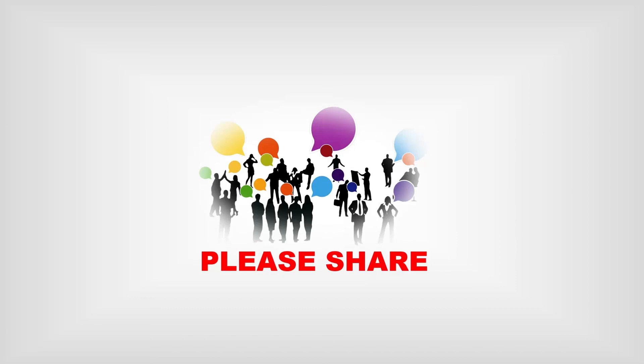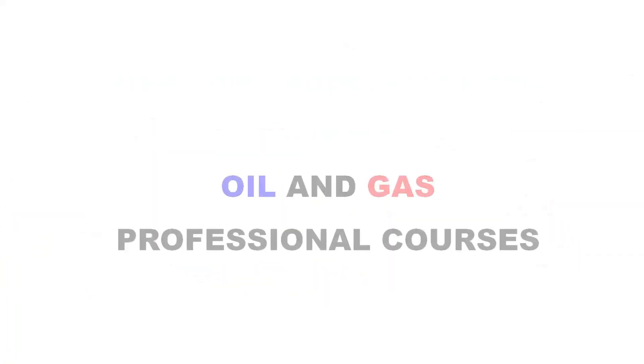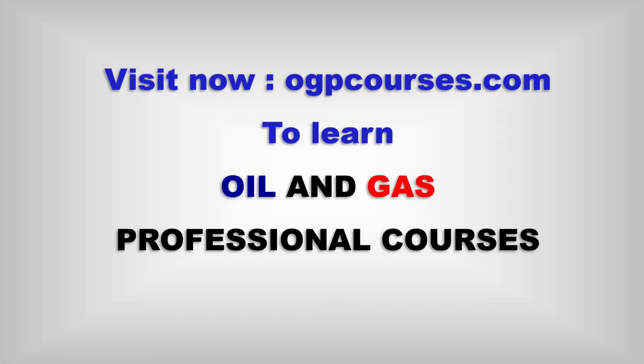Please share with your friends and colleagues. Thank you. Don't forget to subscribe to Oil and Gas Professional. Visit our website to learn oil and gas professional courses.